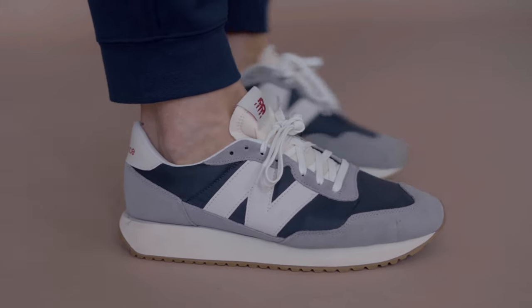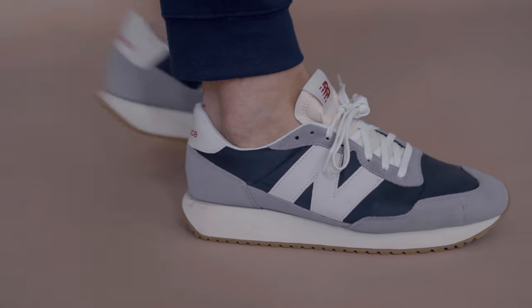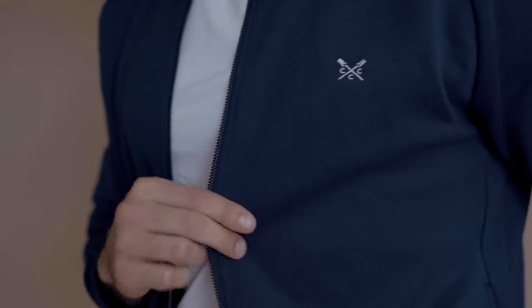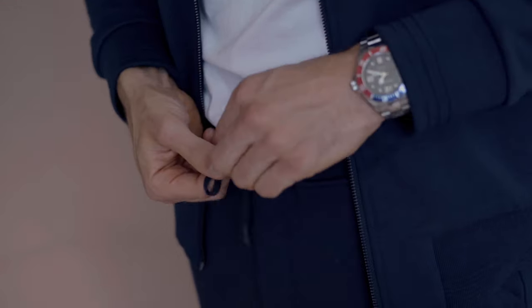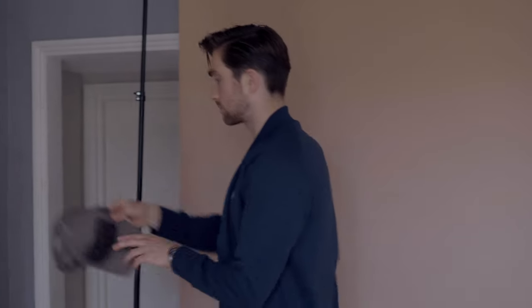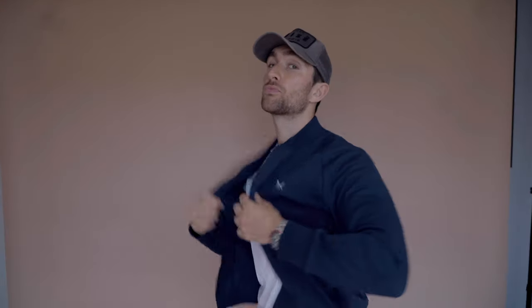I paired it up with these really nice New Balance trainers. Nine times out of ten when you go through airport security you're going to get asked to take your shoes off, and these are super easy to take off and put back on. I usually wear a snapback or some sort of hat to cover my hair because I hate styling my hair at the airport — I always fall asleep on the plane and wake up with hair sticking out everywhere, so a hat controls that.